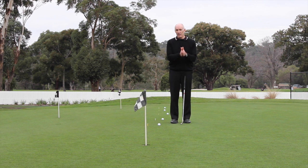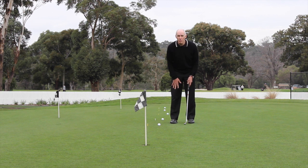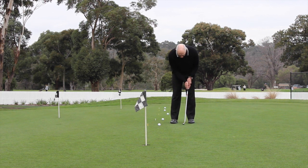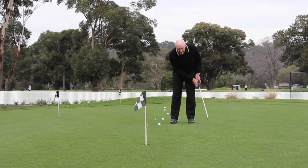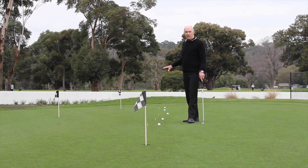It should take about twice as long to swing the putter back as it does to get back to the ball. So in my head, I can make a count: one, two, one — back to impact — and of course my putter will keep moving. So in my head it's one, two, one, and I keep that count for putts of different lengths.